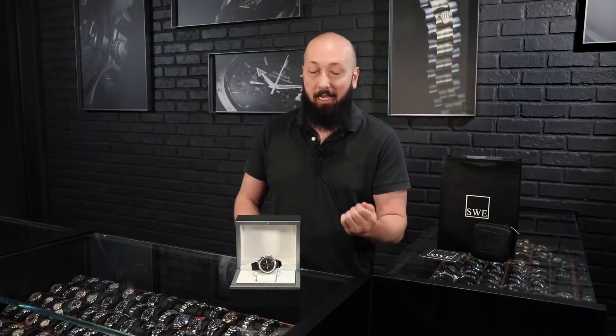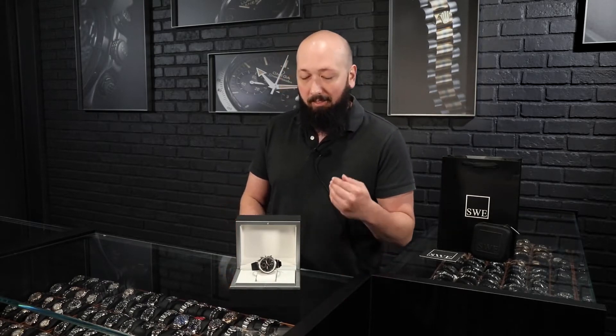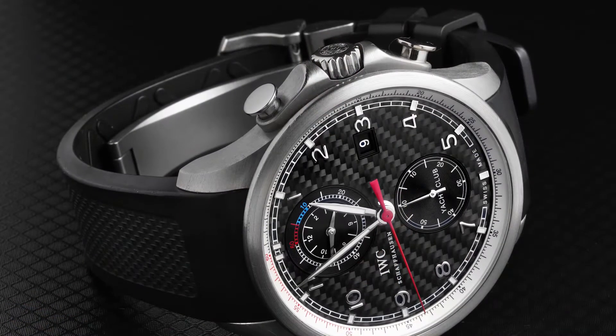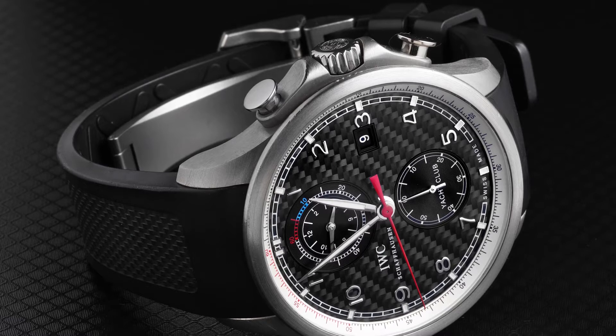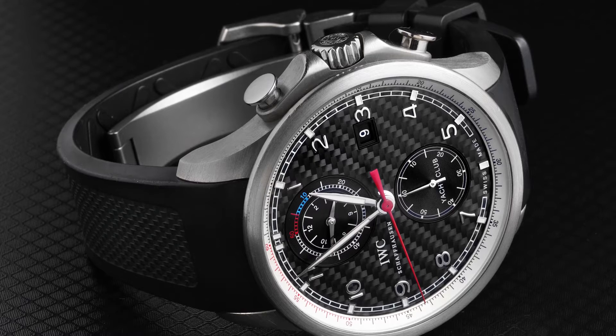The Portuguese Yacht Club is an excellent watch to commemorate such a race, the Portuguese being their sort of seafaring chronograph watch and the Yacht Club being the sportier brother to that. I'm a big fan of the Portuguese as an oversized dress watch — that's sort of the space it occupies today. But originally it was meant to be a navigational tool, and the Yacht Club, introduced around 2010, was meant to be an even sportier version.